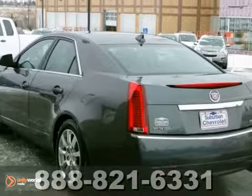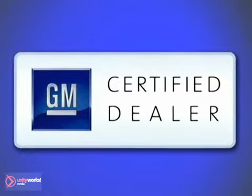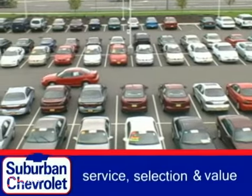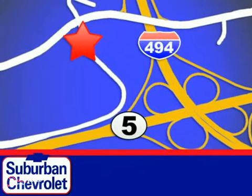Come and take a look today. At Suburban Chevrolet, a top-performing GM-certified dealer, we're all about service, selection, and value. We're conveniently located in Eden Prairie at Highway 494 and Highway 5.